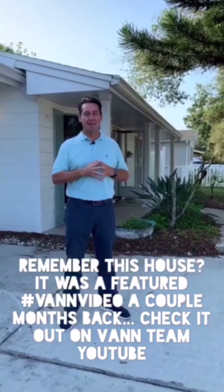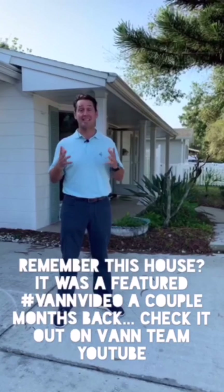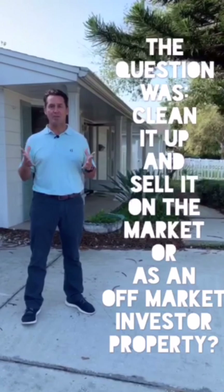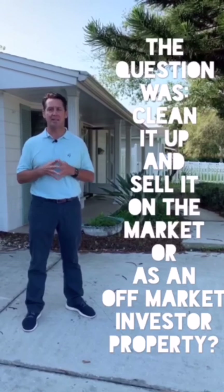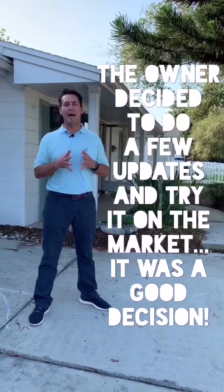Hey, David Van with the Van Team. We're here at a house that we had a video on about four to six weeks ago — it was our estate solutions. This house had a ton of stuff in it and it really needed some work. The original owner owned the house; it was built in 1969.